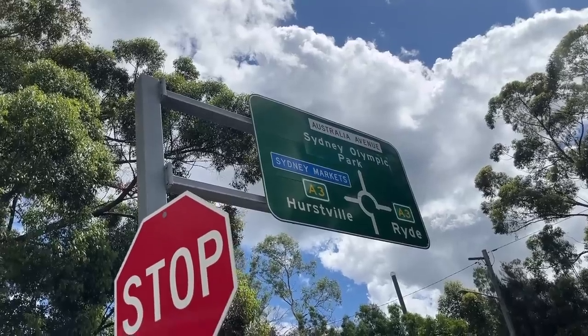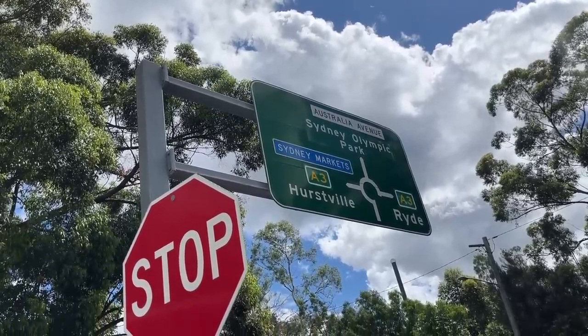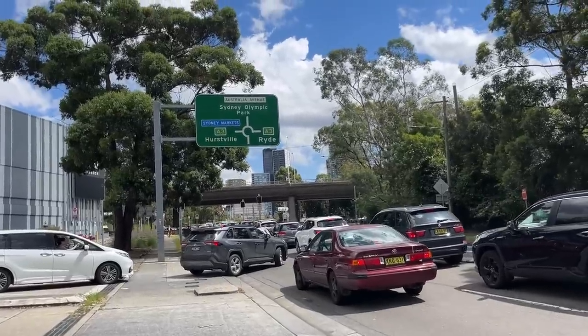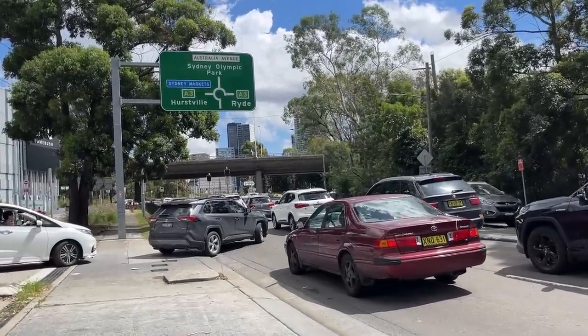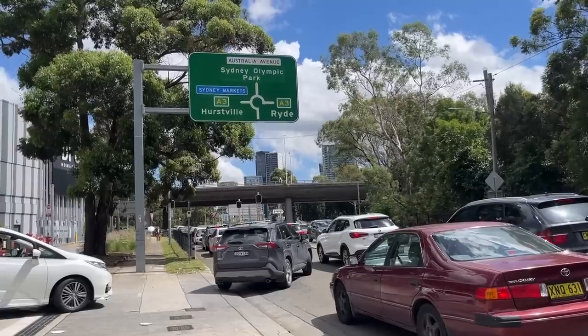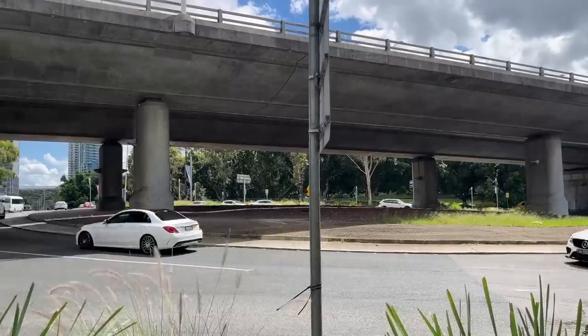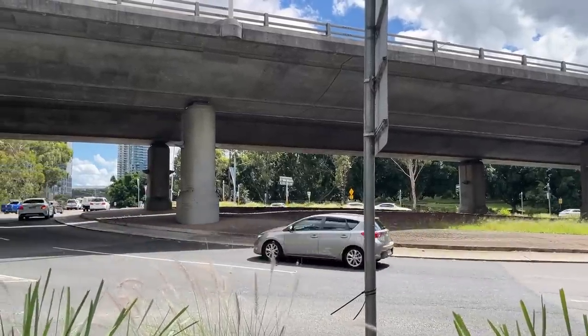Of course, the DFO isn't the only cause of this roundabout's problems. This is the only connection to the Olympic Park from the A3 — it really is this intersection or none. The off-ramp coming from Homebush Bay Drive and the two-lane Underwood Road are both too short to handle the congestion at this roundabout. The actual intersection has poor signage, poor visibility due to the massive bridge pillars, and poor lighting due to the massive overbridge. Something needs to be done about this roundabout, obviously.